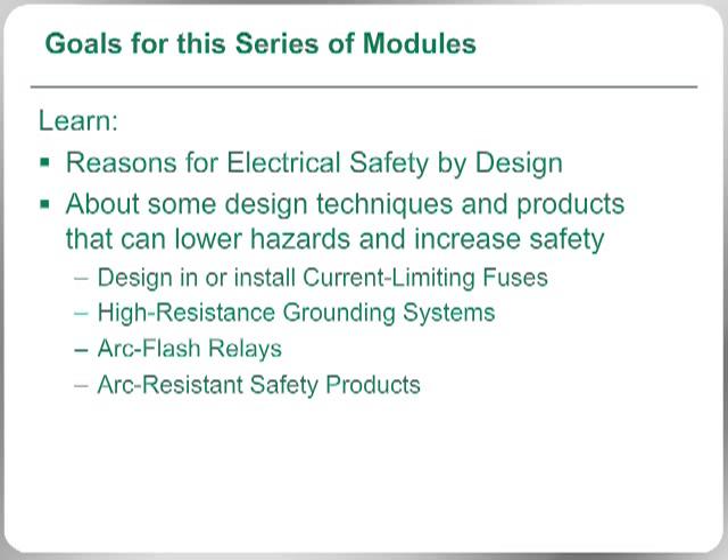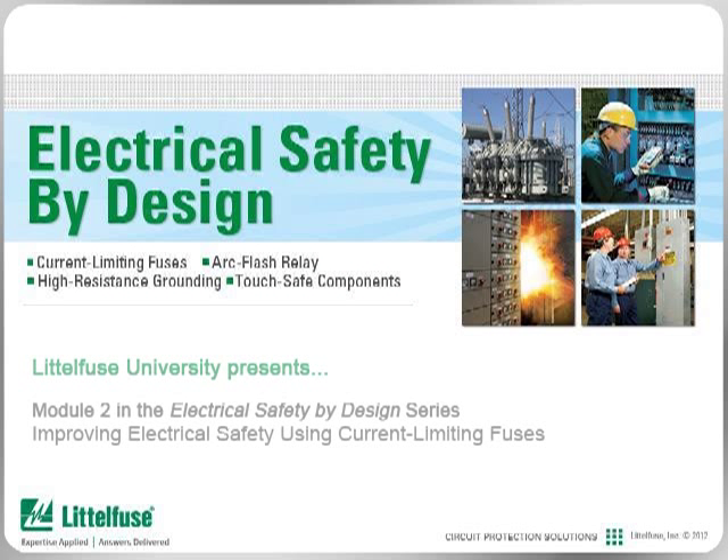Be sure to review the entire list of available topics included in this Littlefuse University series of modules for more ways to design electrical safety into your facility. In this module, Electrical Safety by Design, we look at how current limiting fuses can be used to improve your electrical safety, while also reviewing the various advantages of designing current limitation into your electrical system.